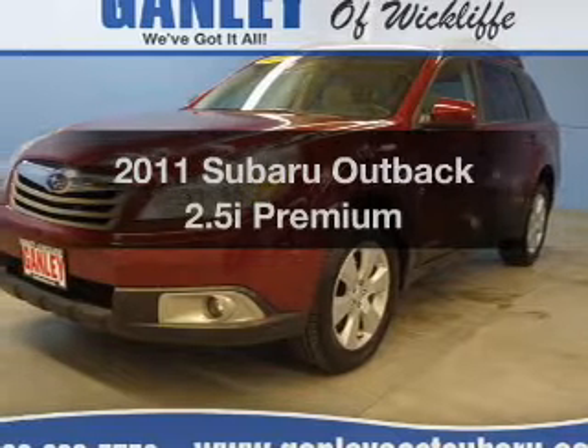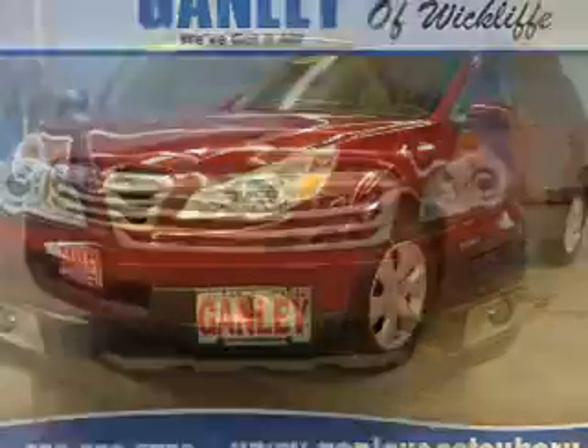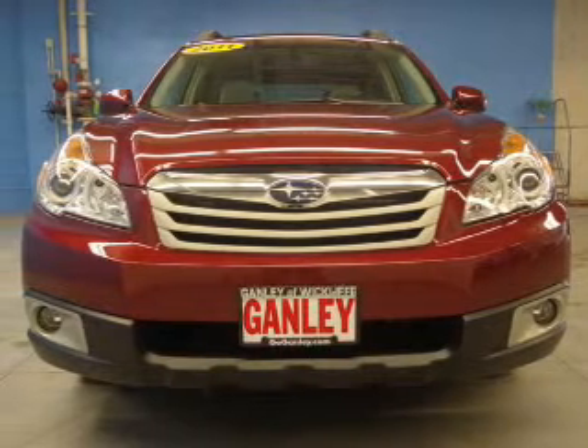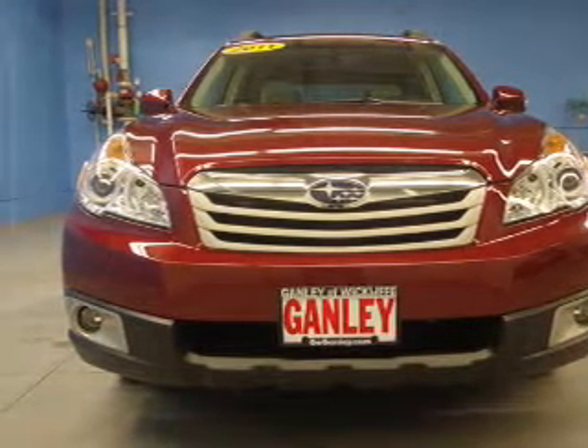This is the set of wheels you've been looking for. The powertrain includes all-wheel drive with an efficient four-cylinder engine connected to a smooth-shifting automatic transmission. Premium wheels lend a distinctive appearance.